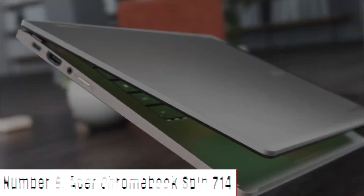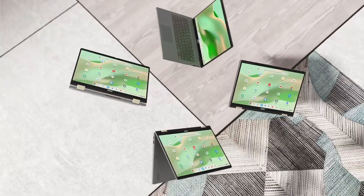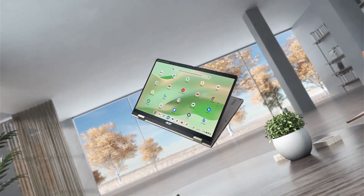Acer Chromebook Spin 714. The Acer Chromebook Spin 714 redefines versatility in a sleek and powerful design, offering a seamless balance of productivity and entertainment.